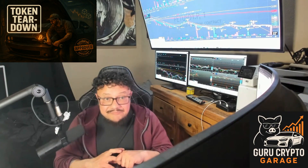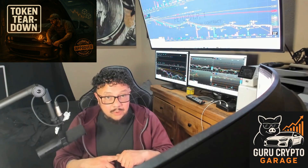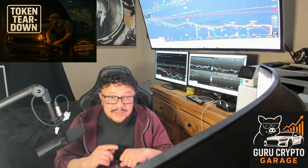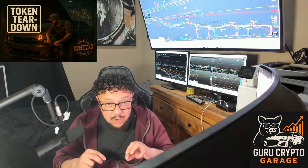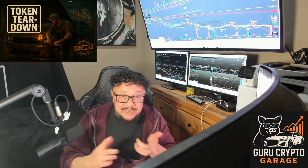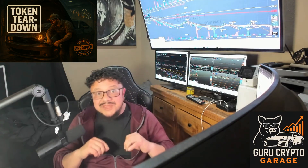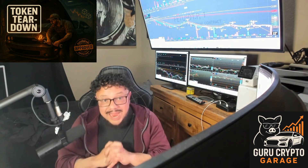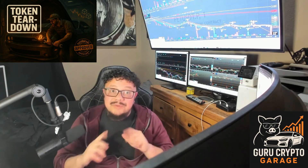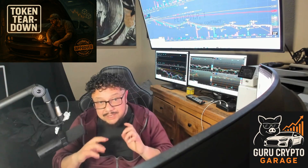ICP is up against some of the fastest and best-funded cars on the track. Ethereum is the legacy supercar. Solana is the street racer, Avalanche, Near, Polkadot, and the Layer 2s are all fighting for a podium spot. And if that's not enough, ICP is trying to outrun the biggest cloud giants: Amazon AWS, Google Cloud, Microsoft Azure. Fighting on two fronts isn't for the faint of heart. ICP has to win over crypto devs and also convince the next generation of builders to choose Web3 over Web2. Not many cars can handle that kind of track.